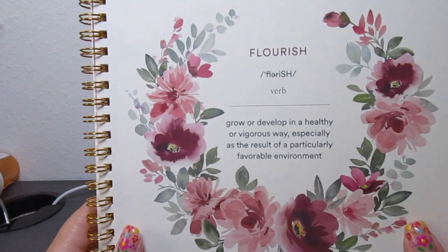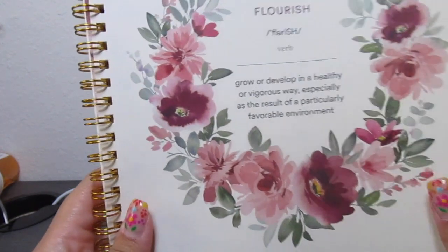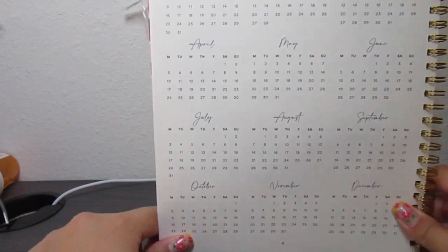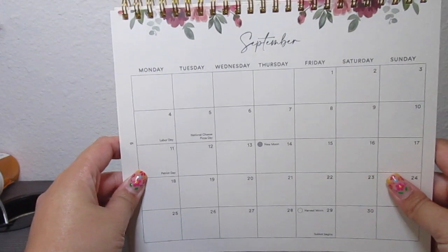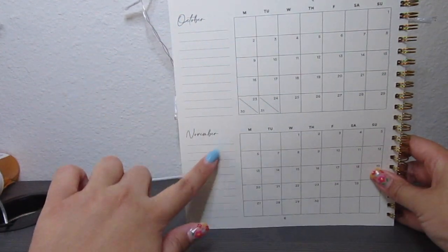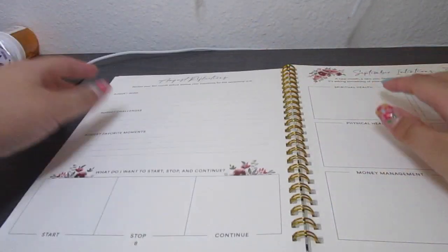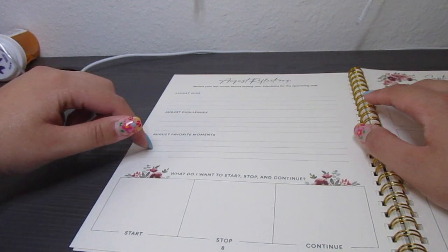The next page says: 'Flourish is a verb which means to grow or develop in a healthy or vigorous way, especially as a result of a particularly favorable environment.' After that, we have a 2023 calendar that starts from January and goes all the way to December. The page after is just the September calendar — the whole month of September. Happy September, by the way — it is September 1st! The next page is a future log starting from October going into November, just the next two months on a grid page.